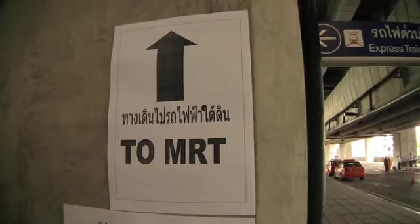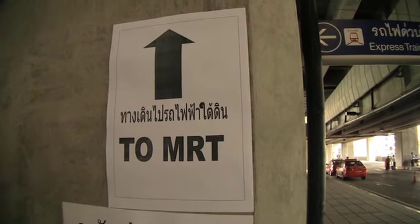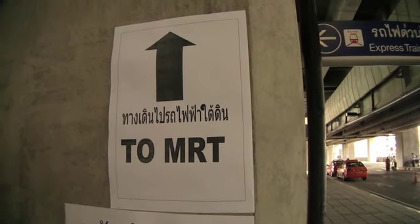The express line is definitely a nicer train and it comes into Makkasan station, and from here you can transfer to the Phetchaburi MRT. I'm at Makkasan station right now and it's supposed to link up to the MRT line, but to get to the MRT line doesn't seem to be too easy. Everything here looks still quite new, but so far getting to the MRT line means following these little printouts, which I can't imagine will stay here too long.